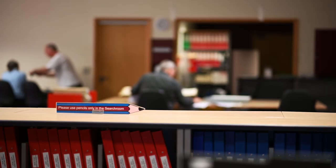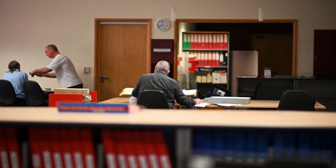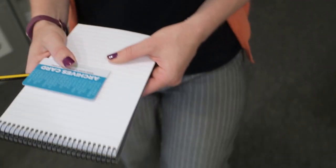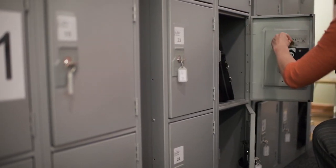To help us preserve the documents, you will only be allowed to take certain items into the search room. These often include items such as pencils, not pens, notepaper and laptops. We ask you to leave bags in the lockers provided.